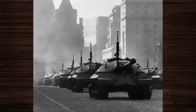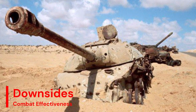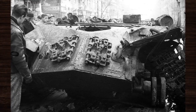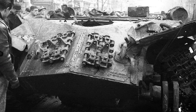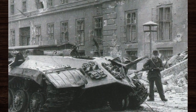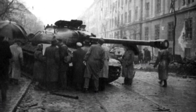However, the IS-3 was not without its drawbacks. Despite its impressive armor protection, the tank's design had inherent weaknesses such as a relatively cramped interior and limited ammunition storage capacity. Additionally, the IS-3's mechanical reliability was sometimes compromised, leading to maintenance issues and breakdowns on the battlefield.